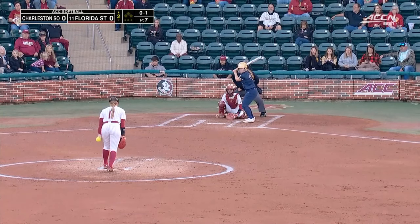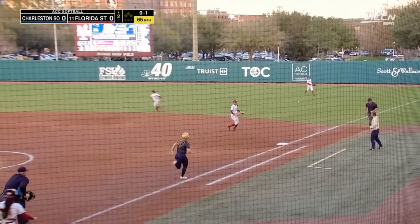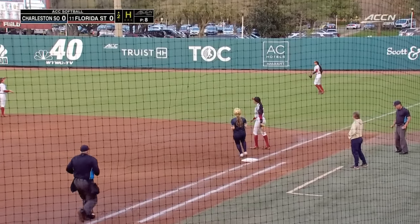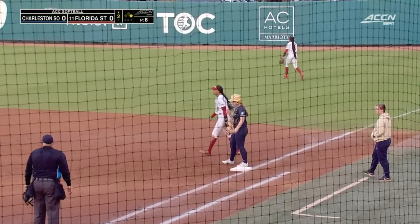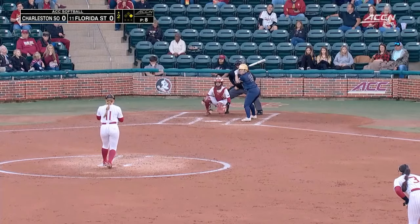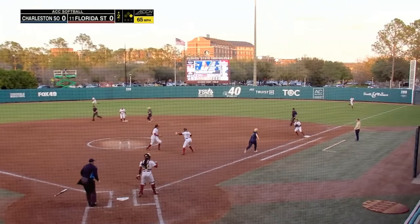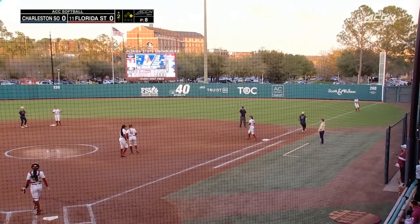Florida State — if and when she goes to the outfield — as that ball does into shallow right field, does she have the same dance moves that Kat Sandercock put on display? Some small ball here, that'll move the runner.